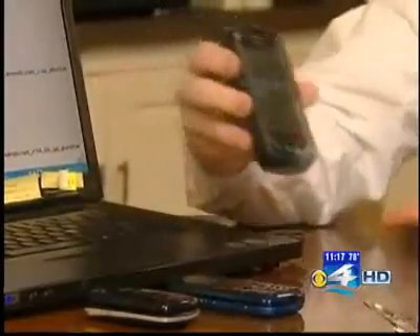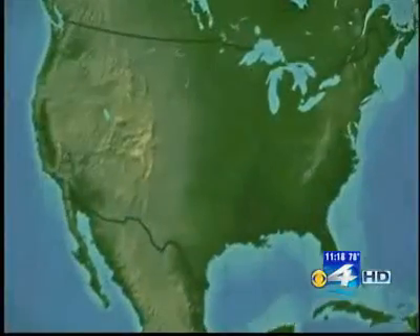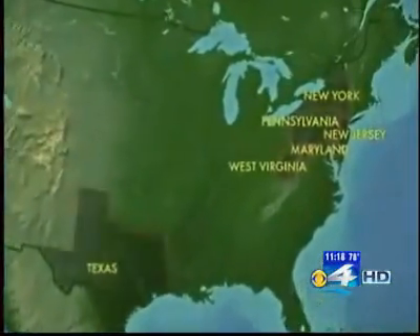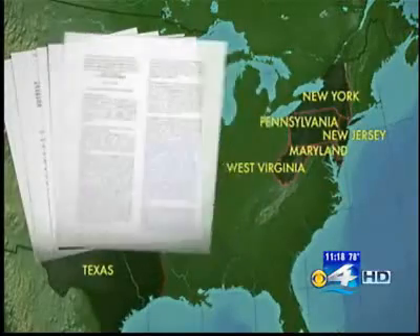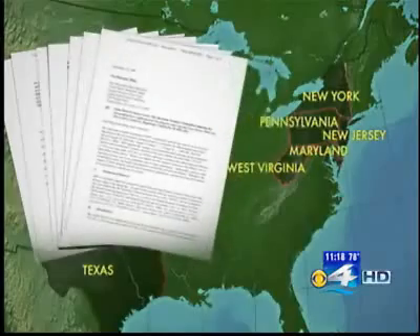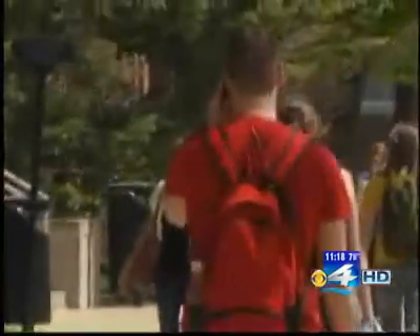The phones are getting more advanced, and so obviously there are more threats and more exploits to be had on those phones. In fact, the federal government is using this technology to check out American citizens without a warrant. The I-Team learned of a half dozen cases around the country where federal magistrates were asked to throw out cases because federal agents had tracked people in real time through their cell phone, without a hearing, without a warrant, without even legal probable cause.